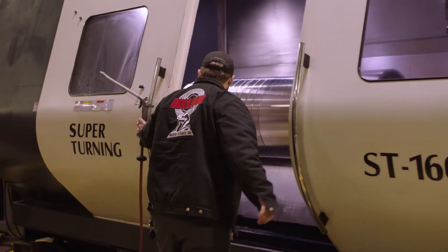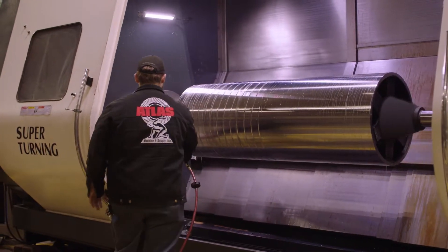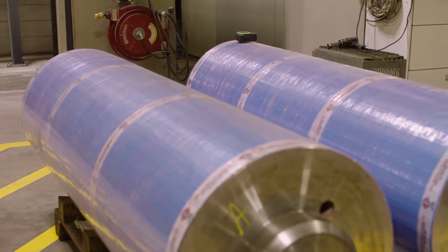You can send us your rolls. We'll go through a full refurbishment and inspection process and send you back a product with all the accountability from a single supplier. So we can offer warranties and guarantees that other people can't offer because we are a single source supplier.